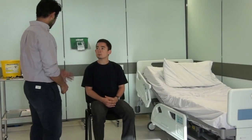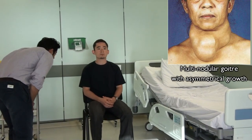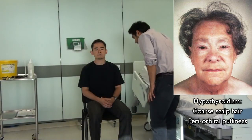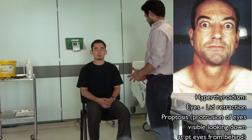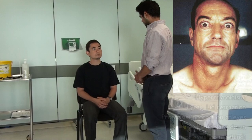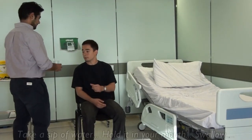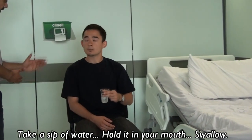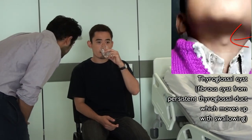Just before we begin, I'm going to have a look from afar — if you just keep staring straight ahead. Have you ever had any surgeries done on your neck at all? No. Just a couple more questions — have you noticed any weight loss or weight gain recently? Or anything else unusual? I have a glass of water here. If you could just take a small sip and hold it in your mouth until I tell you to swallow. I'd just like to have a look from the side. If you could swallow for me. Maybe do that one more time from the front.